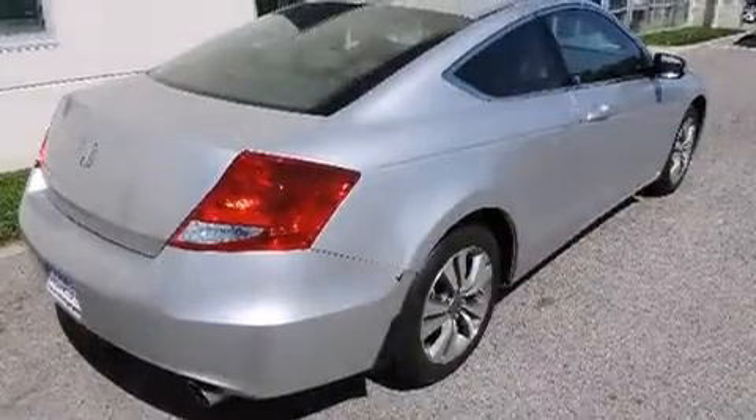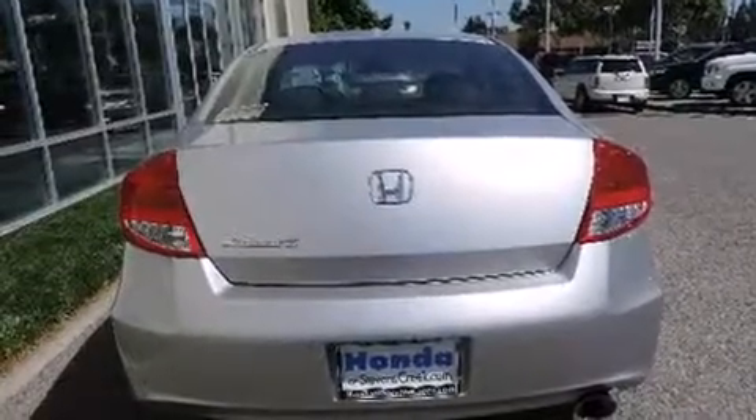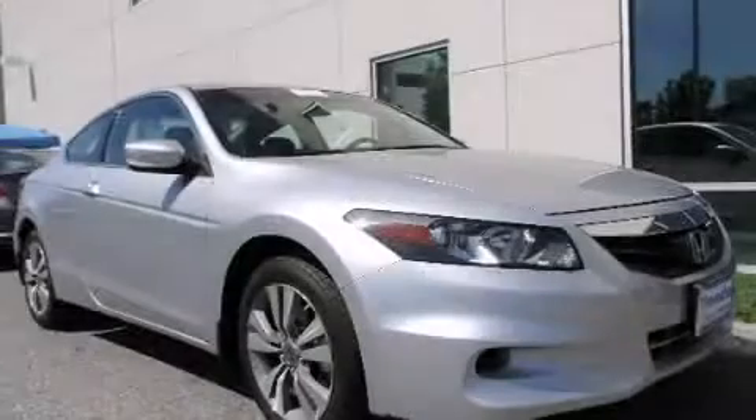With an EPA estimated rating of 33 miles per gallon on the highway, this vehicle helps leave money in your pocket where you want it. Please call us today for more information on this great vehicle.